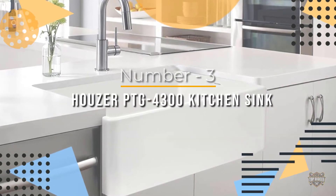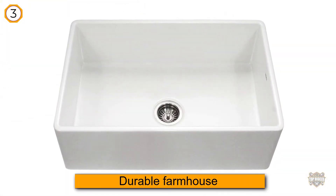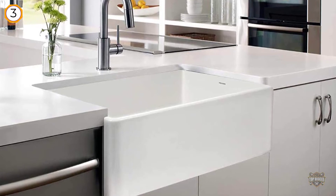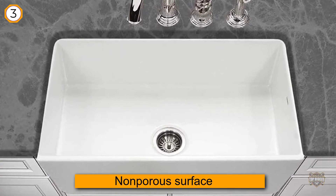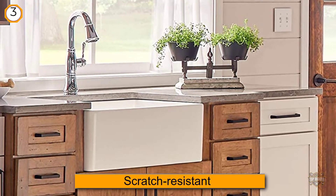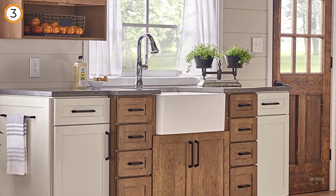Number three: Houzer PTG-4300 kitchen sink. The Houzer PTG-4300 is also one of the most durable farmhouse sinks available. The materials are fired at a high 2,200 degrees Fahrenheit for 20 hours, creating a luxurious glossy, cool-to-the-touch finish. The non-porous surface is stain, crack, and scratch resistant, and stays hygienic.